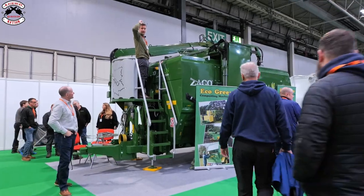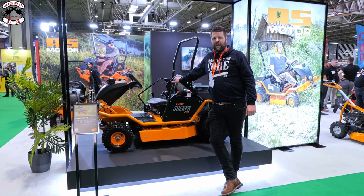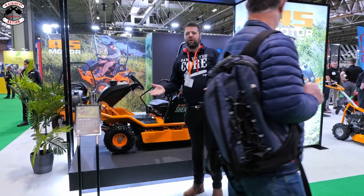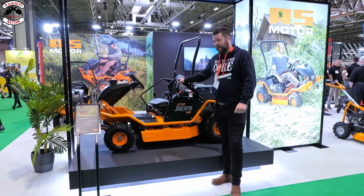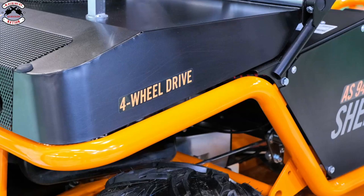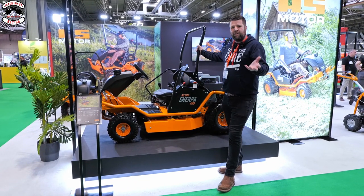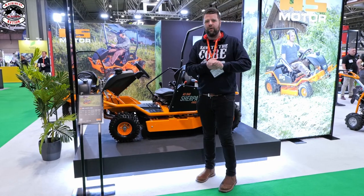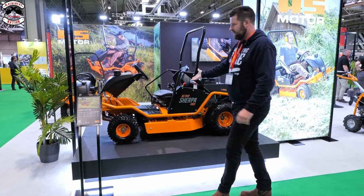We've made it over to the Ariens Coast stand and they've got some exciting new products this year, including the range of AS Motor products. In front of me I've got the AS940 Sherpa - it's a new upgraded design with new styling, new fuel cap, ROPS bar, but it fundamentally still has all those top features you'd expect from that German AS Motor company. What a beast.